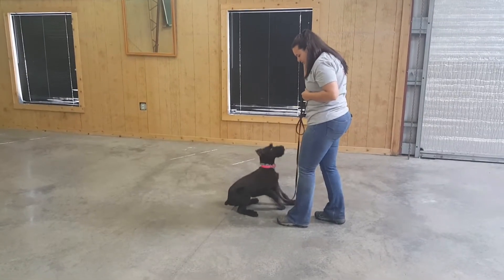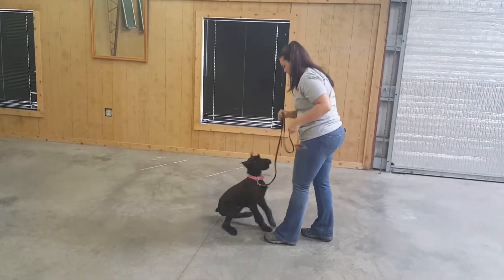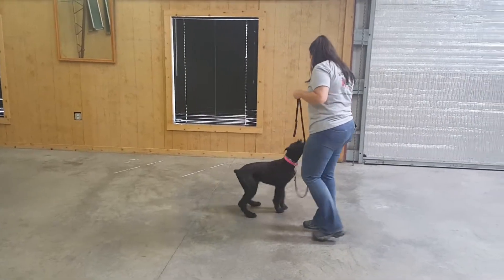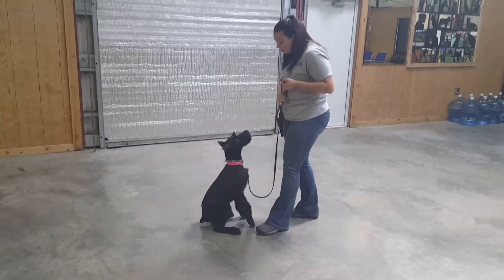All right ladies and gentlemen, we're adding to Kaya's library here. She's now five months old, giant schnauzer, female. Got a beautiful little coat on her. We got to cut it short though because it's been hot here in Kentucky. Plus we're working a lot, going outside, swimming, having her around livestock.